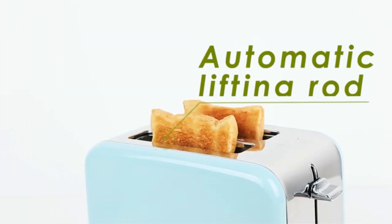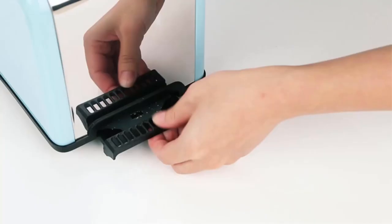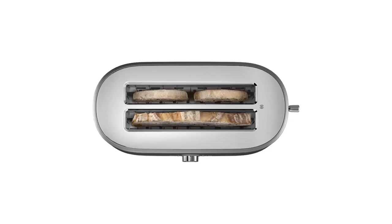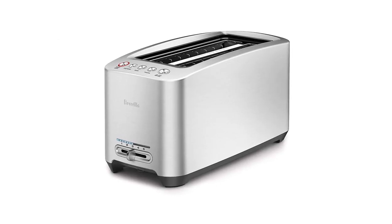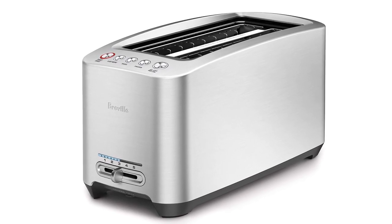Settings include bagels, defrosting frozen bread products, reheating toast, or keeping the toast warm. The lever is designed to make it easy to lift small breads high enough to easily remove them from the toaster. A chrome tray makes it easy to clean the toaster, and the cord stores neatly under the base.